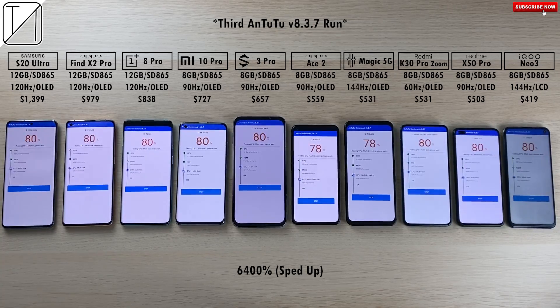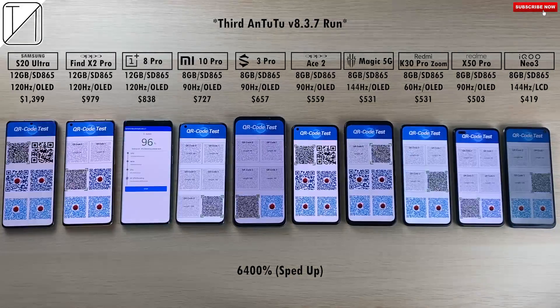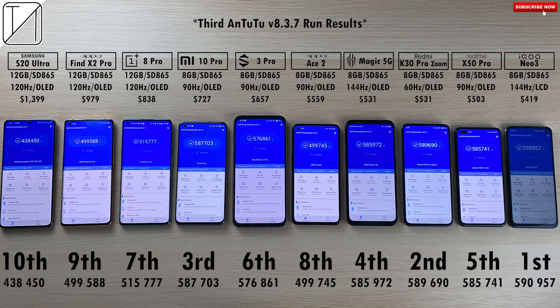Speeding through the third and final test to get to the results. Third AnTuTu run results: first place the iQoo Neo3 with 590,000. Ninth the Oppo with 499,000 and dead last Samsung once again with 438,000 — absolutely shocking.